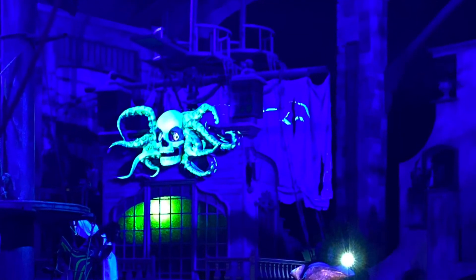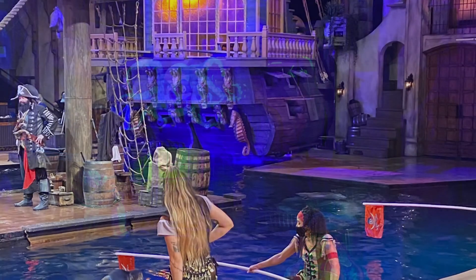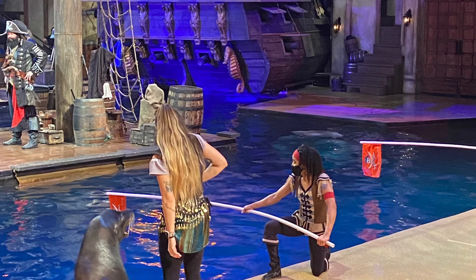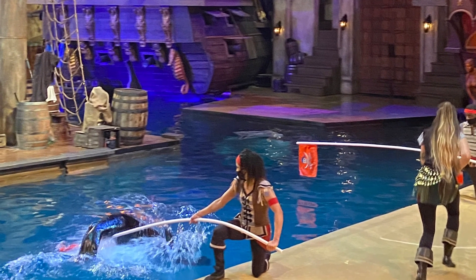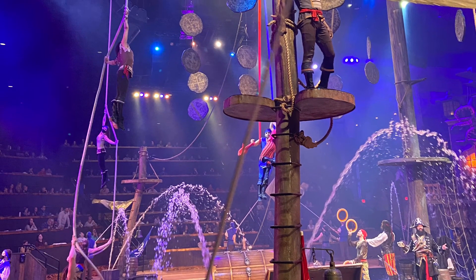They also have this in Myrtle Beach, South Carolina, so if you're over there, go check it out — you will not regret it. We've been to several of Dollywood or Dolly Parton's associated shows, and this was honestly probably the best. So go check it out. Ahoy, matey!